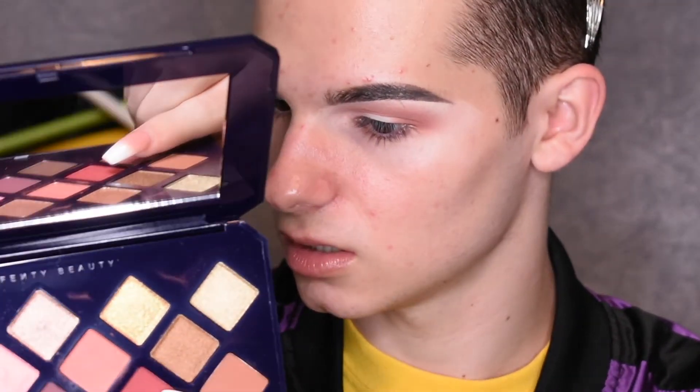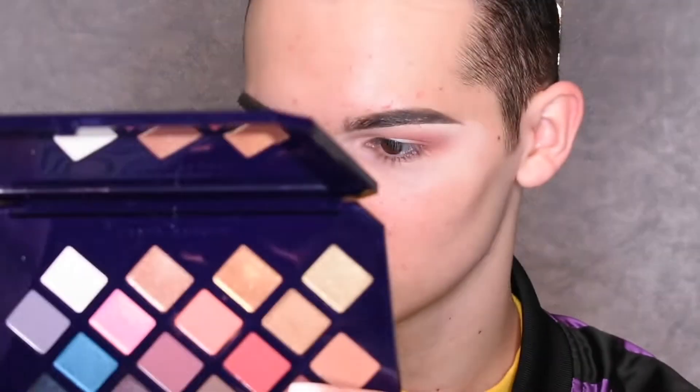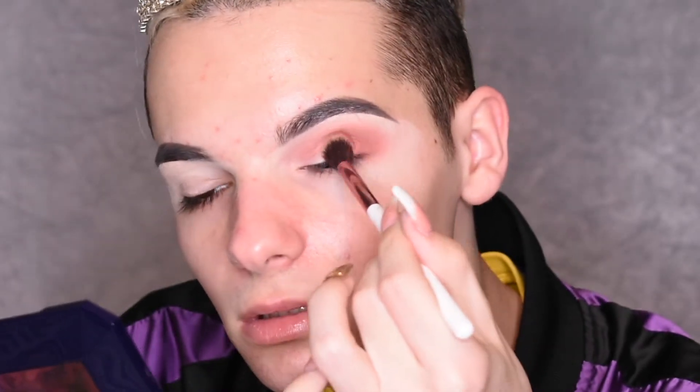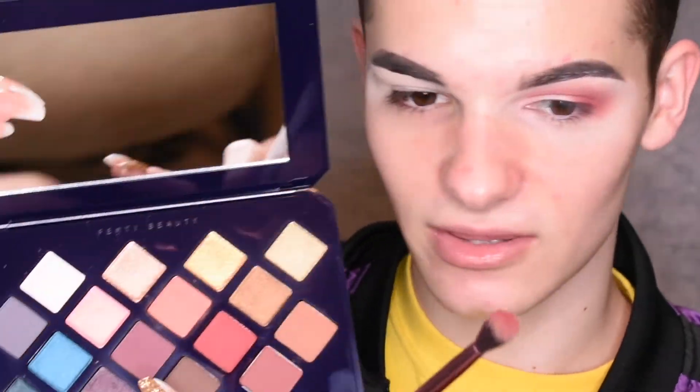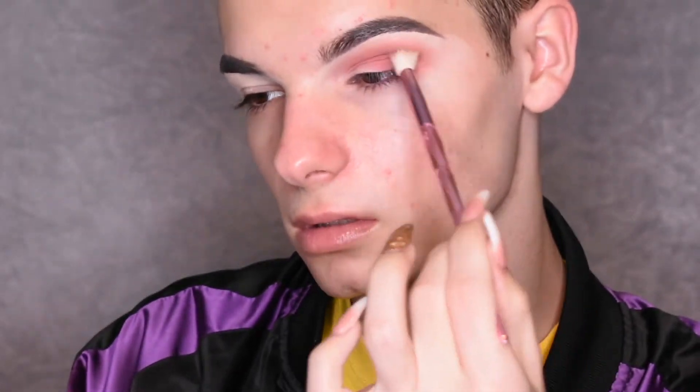I'm going to continue to deepen this up. The shade I'm going for — the palette names are so confusing to read on the back — I don't know if it's called 'Come and Get It' or what, but it's this shade. I'm going to put this really low in the crease. Now I'm going to deepen it out even more — I'm going to mix this shade with a little bit of this other shade. Then I'll define this crease doing a cut crease and I'll be right back.